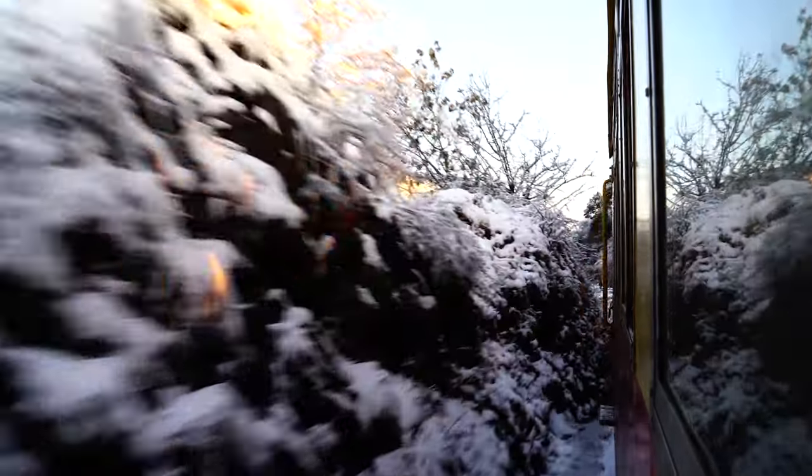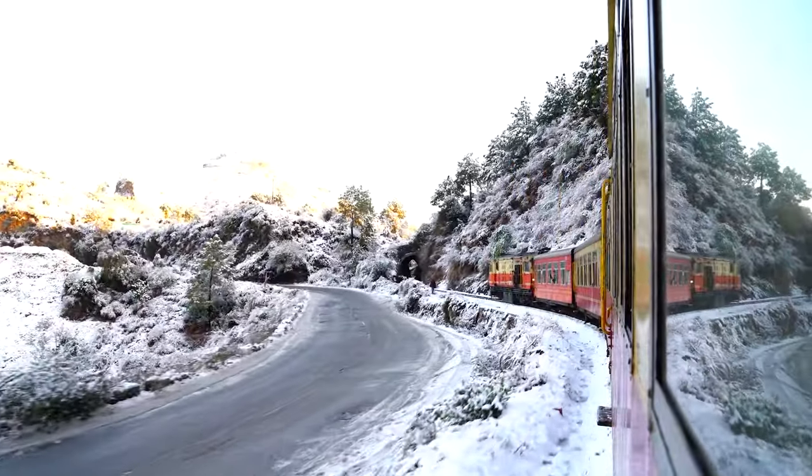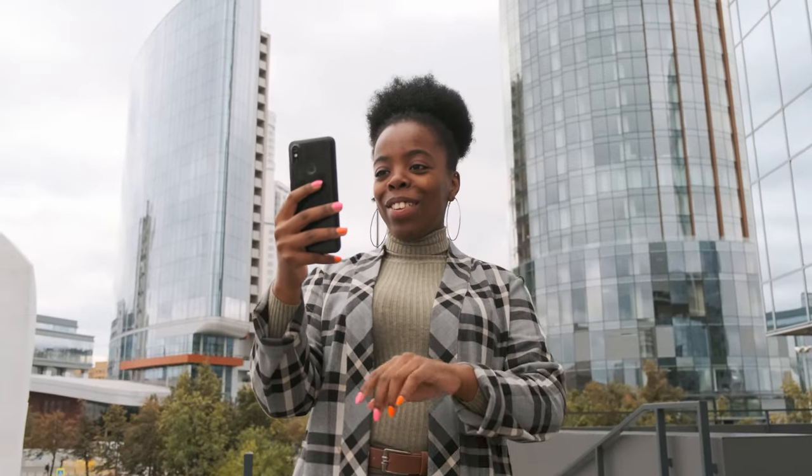In the era of digital exploration, Immersive View offers a new dimension to our understanding of the world. Whether you're a globetrotter or an armchair traveler, this feature brings the world to your fingertips, making it easier than ever to connect with distant places, cultures, and experiences.